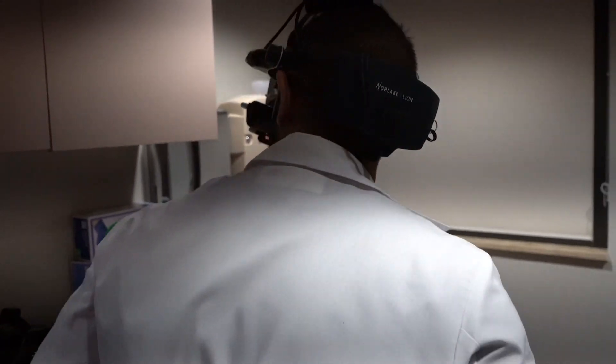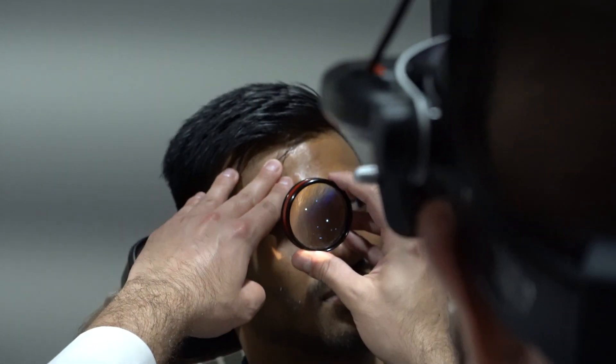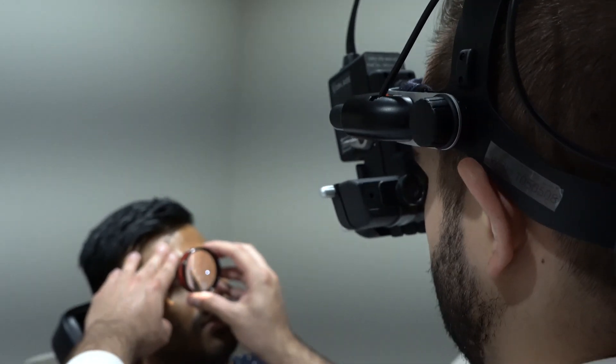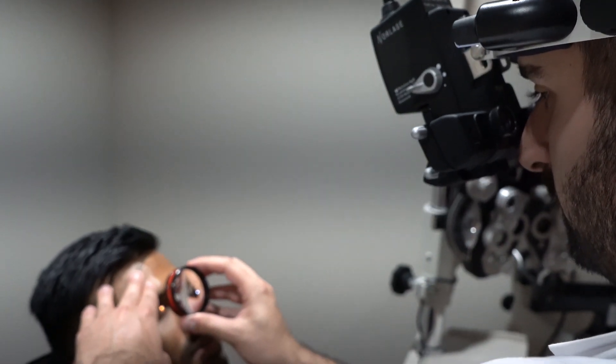A new addition to our clinic is the Novalase Portable Indirect Laser. This laser allows us to treat retinal tears or proliferative retinopathy for patients that are in the ER or in the clinic and have difficulty transporting to our laser rooms. It allows us to optimize patient care and comes with a rechargeable foot pedal and a complete power source, allowing us to move this piece of equipment anywhere in the hospital we want to.